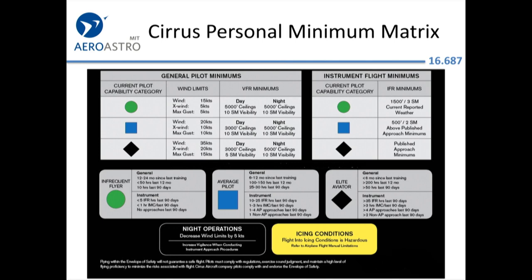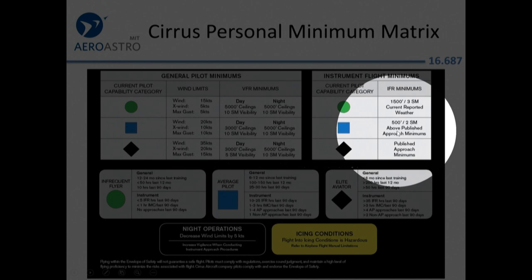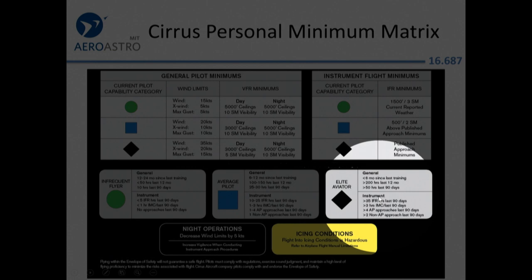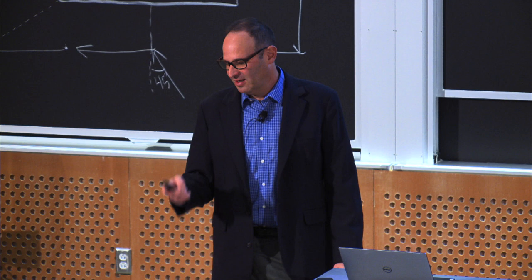Cirrus publishes a good personal minimum matrix. You don't have to adopt their specific numbers, but their way of thinking isn't bad. For an average pilot with 10 IFR hours and one non-autopilot approach in the last 90 days, they suggest going down to a 500-foot ceiling and two miles of visibility — don't go down to the published approach minimums, which are designed for a two-pilot professional crew, unless you're very current.